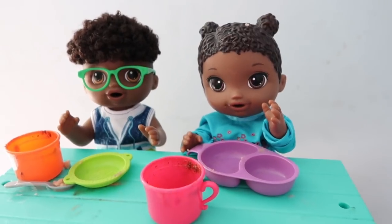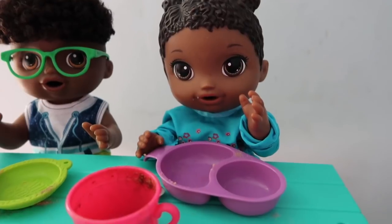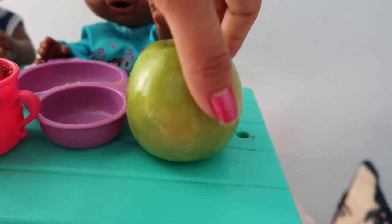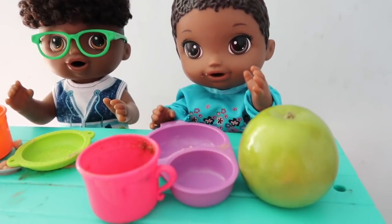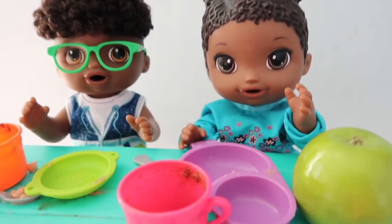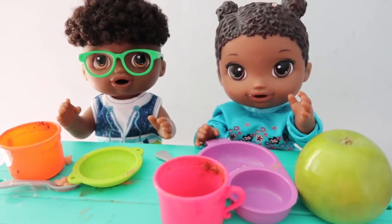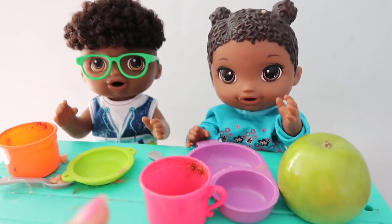Hey mom, you forgot my apple. Oops, I did forget her green apple. Here you go. Thank you. I'm so sorry — I guess you'll have to take it to gymnastics with you and have it for a snack. Alright guys, well this was it for their morning routine pretty much. I'm just going to go brush their teeth and drop Franklin off — he's got football practice and she's got gymnastics.